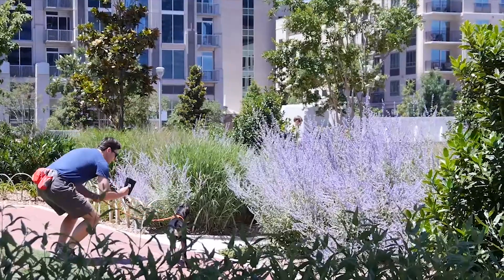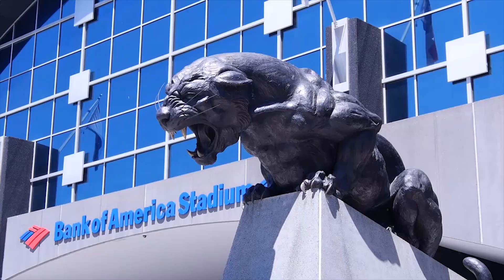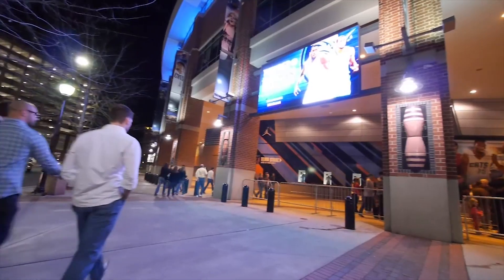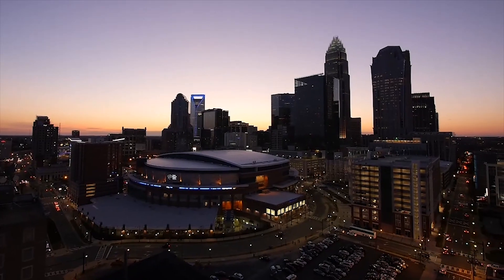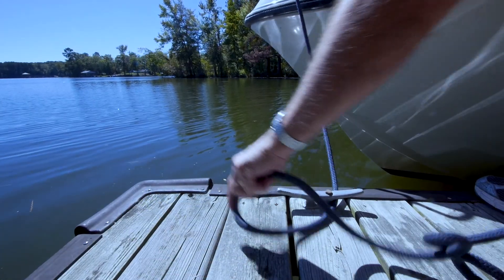This private retreat is just a little over an hour's drive to the big city — uptown Charlotte — where you can catch a Carolina Panthers football game or a Charlotte Knights baseball game. How about a local brewery or a Broadway musical at the Blumenthal? You can work and play in Charlotte and then come home to your waterfront getaway.